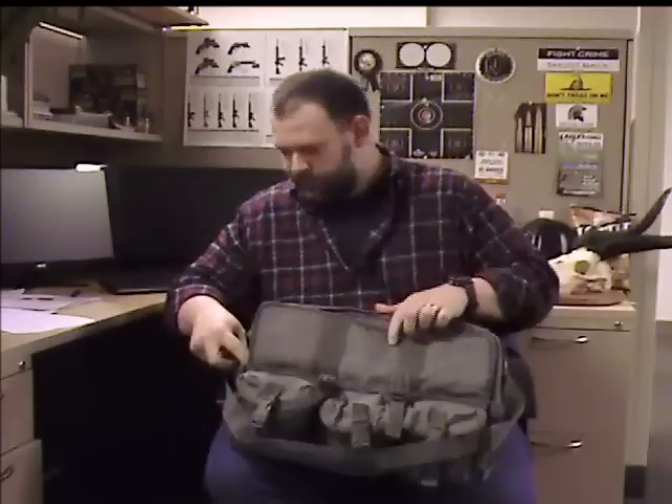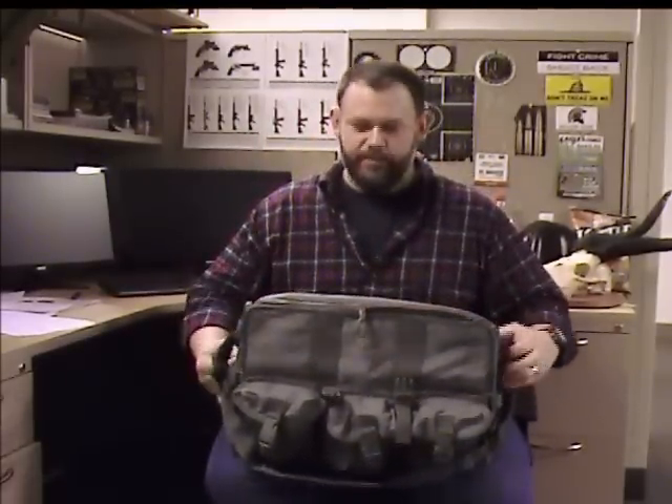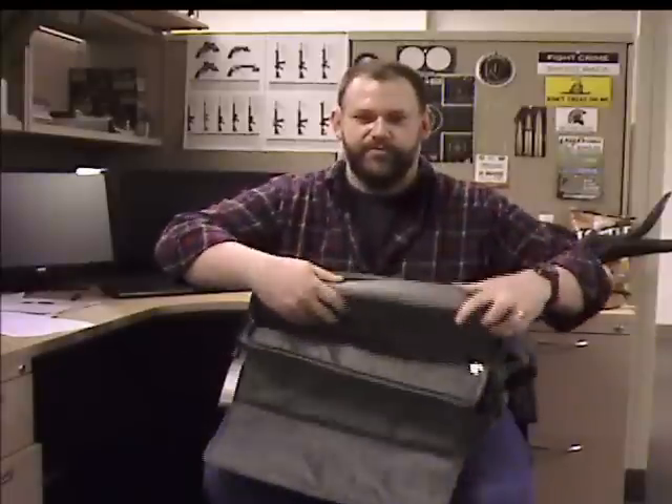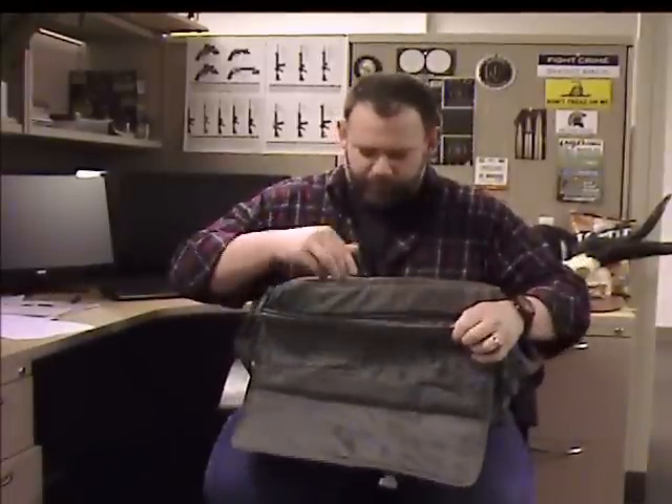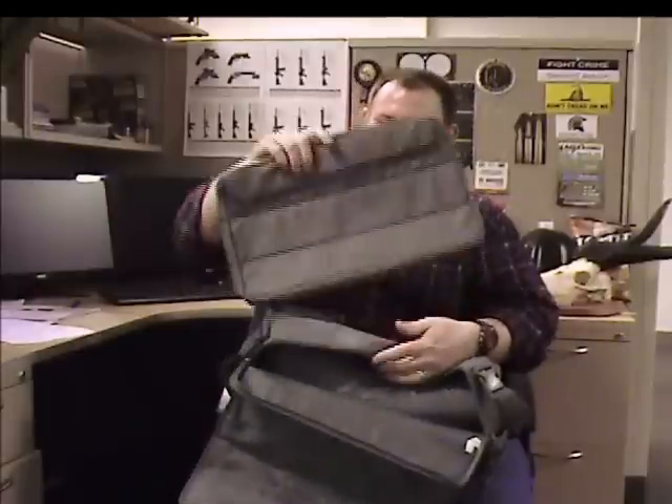Now the main compartment of the bag — I'll show it to you from the back. It's padded on both sides, and inside it contains an extra padded case which is large enough to hold a full size 17 inch laptop computer. All told that's nearly 1,300 cubic inches of storage space.